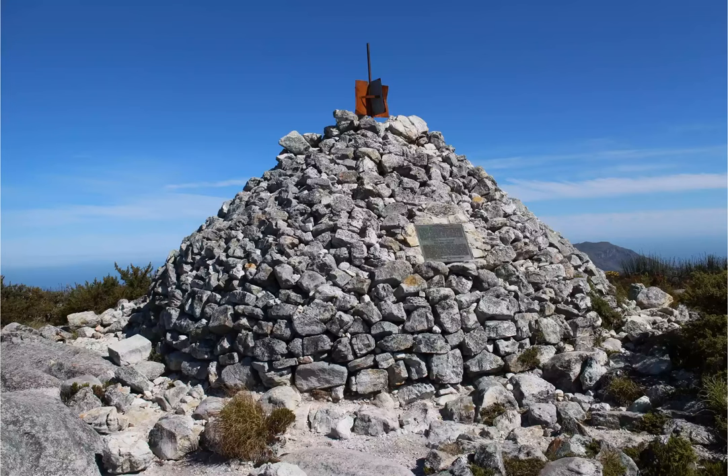McLear's Beacon — the 10 best hikes in Cape Town. Photo credit: Andrew Woodvine, Flickr, CC BY-SA 2.0.